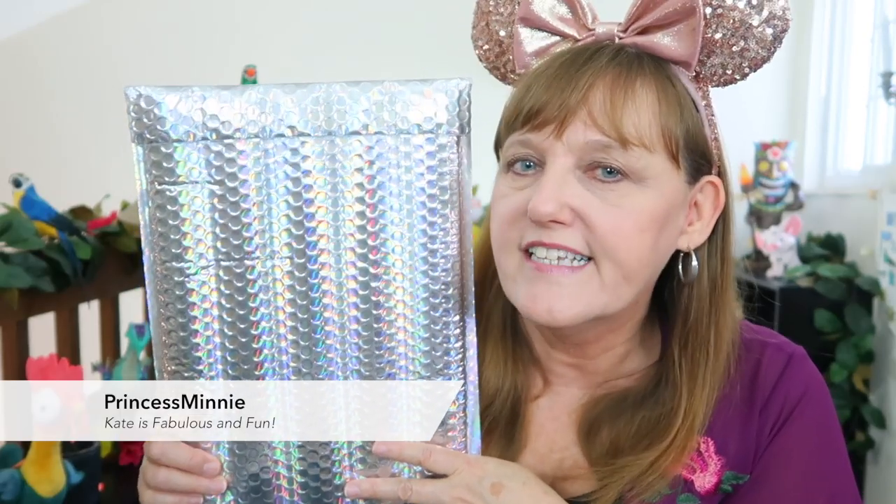You know her as Princess Minnie and she is fabulous. When this showed up at my door, my first thought was — uh oh, did we have a swapper trade in the works that I completely forgot about? So of course I messaged her and she just sent me something because she is fabulous that way. Kate has an awesome channel — I've been watching her since the beginning of my channel. She does a ton of great Disney content, pins, hauls, and park vlogs.